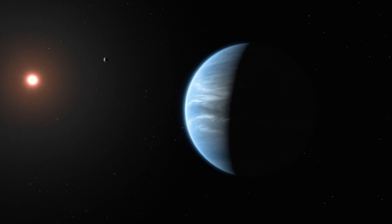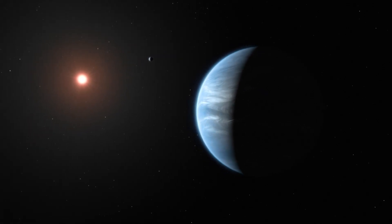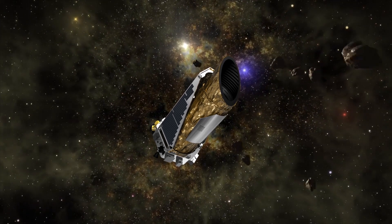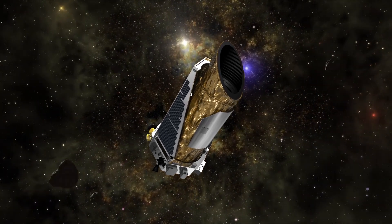K2-18b is just one of those planets, orbiting the red dwarf star K2-18 — a name given because it was detected by NASA's Kepler telescope during its K2 mission in 2015.